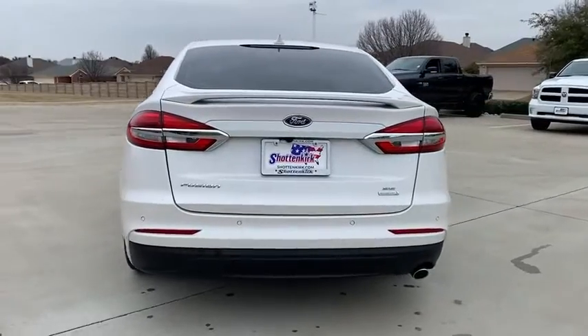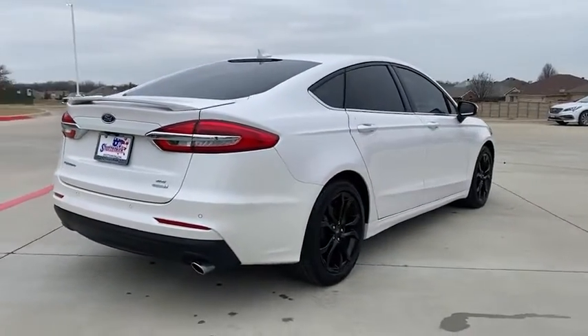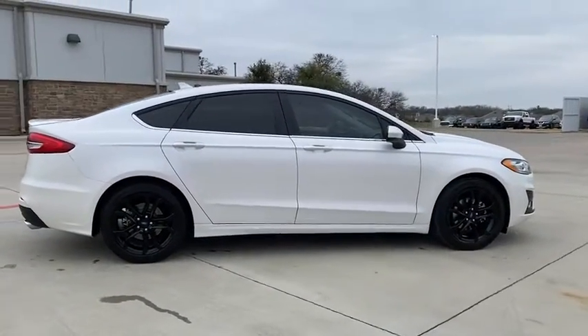Traction control, power passenger seat, dual airbags, alloy wheels, power steering, four-wheel disc brakes, compass, trip computer, security system, electronic stability control.